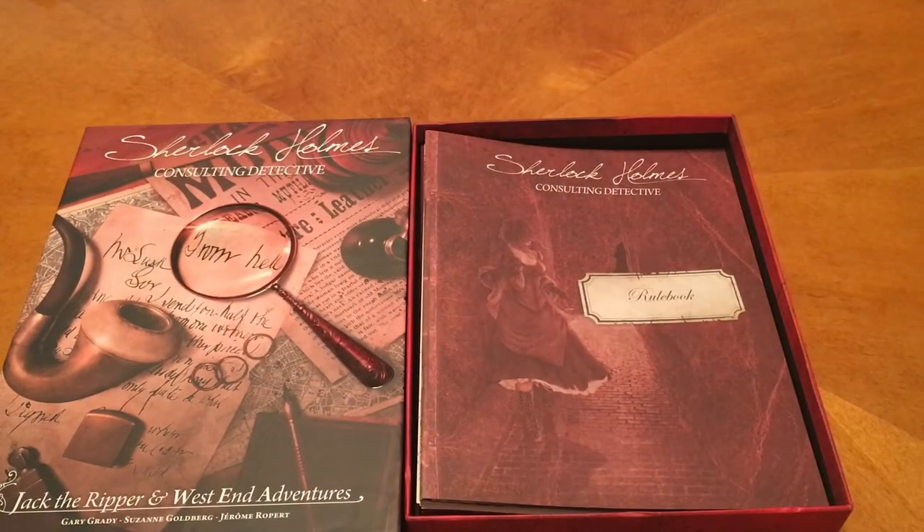So that is Sherlock Holmes Consulting Detective: Jack the Ripper and West End Adventures. We will catch you guys next time. As a side note, you'll notice there's nothing to Gerberize — no tokens or components. You just have to do it all in your mind palace.